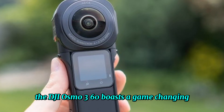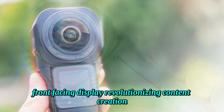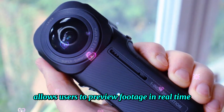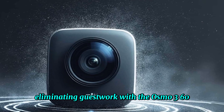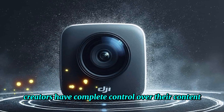The DJI Osmo 360 boasts a game-changing front-facing display, revolutionizing content creation. This innovative feature allows users to preview footage in real-time, effortlessly frame shots, and perfect vlog compositions, eliminating guesswork. With the Osmo 360, creators have complete control over their content.